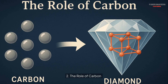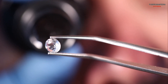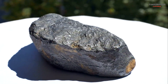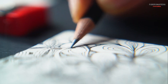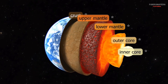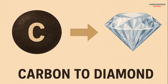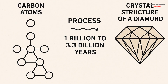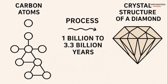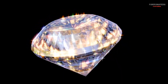Two: the role of carbon. At the heart of every diamond is carbon, one of the most abundant elements on Earth. Under normal conditions, carbon forms graphite, the soft material used in pencils. But under the intense pressure and heat of the mantle, carbon atoms bond in a unique way, forming the crystal structure of a diamond. This process can take anywhere from 1 billion to 3.3 billion years, making diamonds some of the oldest materials on Earth.